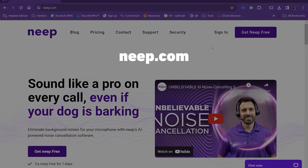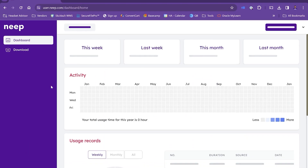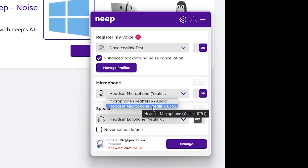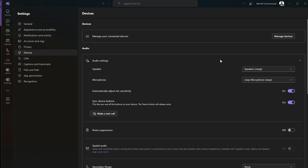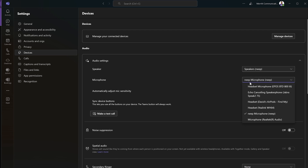Setting up Neap is simple. You go to neap.com and sign up for a free account. Then you download the Windows or Mac application and select which microphone or headset you want to use in the app. Then on Microsoft Teams — or any other app for that matter — you are going to select where it says 'Neap microphone.' This way, all the AI noise-canceling processing can be done with the Neap application. And it's that simple.